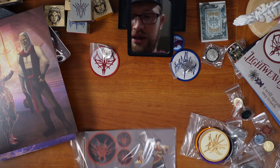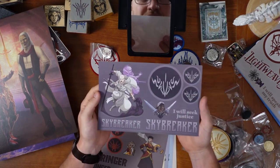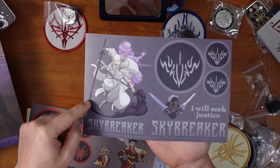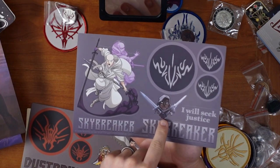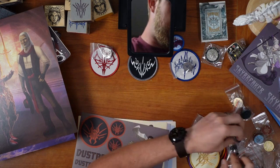Skybreakers — remind me what the Skybreaker symbol is. Skybreakers, that's really cool. Zeth with a potential after-image of Zeth with Nightblood. Nailed dual wielding — that's awesome. Skybreaker patch here, pin here.